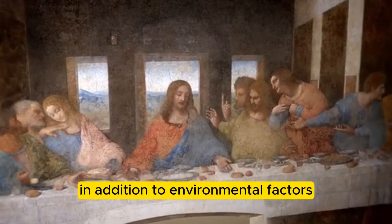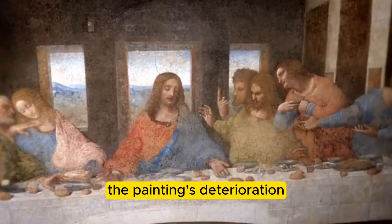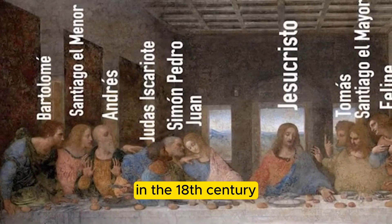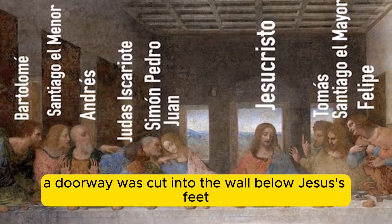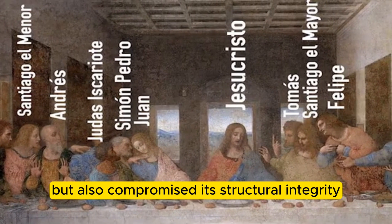In addition to environmental factors, human error has also played a significant role in the painting's deterioration. In the 18th century, a doorway was cut into the wall below Jesus' feet, which not only damaged the painting, but also compromised its structural integrity.